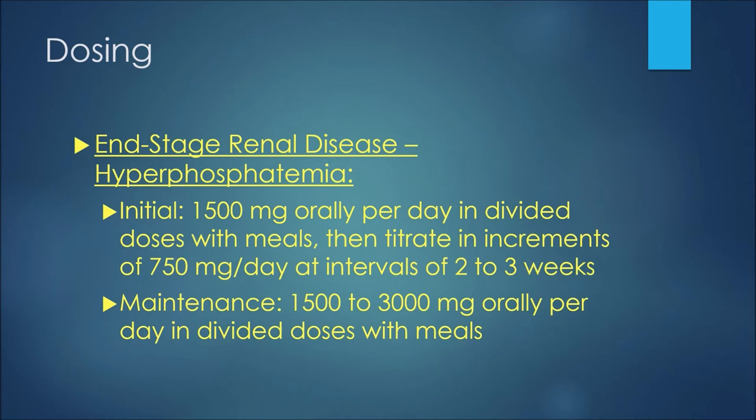For an example of dosing with lanthanum carbonate in the treatment of end-stage renal disease with hyperphosphatemia: initially we may see 1500 milligrams orally per day in divided doses with meals. We would then titrate in increments of 750 milligrams per day at intervals of two to three weeks. For maintenance therapy, we may see 1500 to 3000 milligrams orally per day in divided doses with meals.